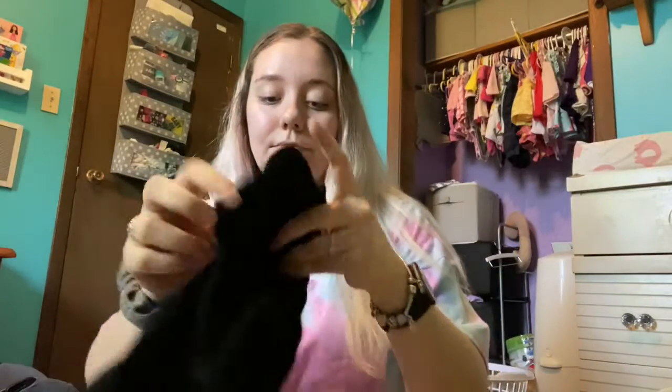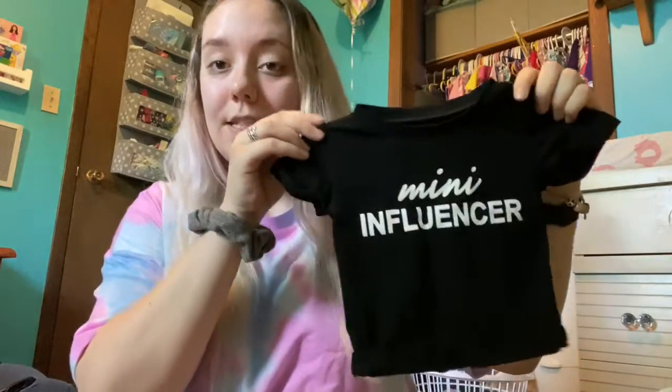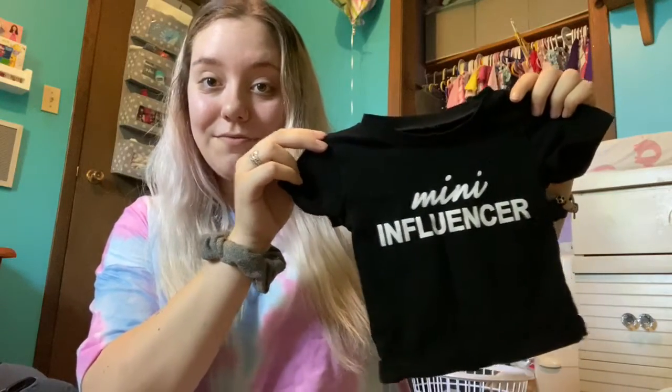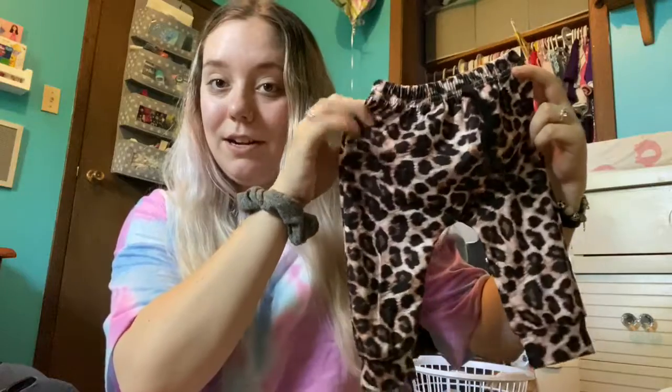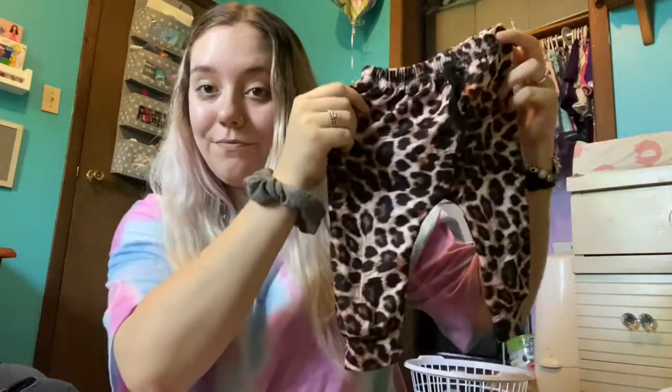Next up we've got this little shirt that says 'mini influencer' and these pants that are cheetah print. They have a little spot to tie a little bow. Very cute and really soft.